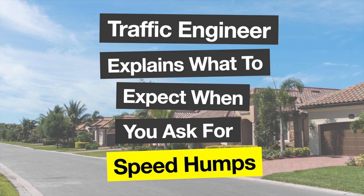Hi everyone, my name is Myron Tang. I'm a traffic engineer who works in the U.S. Let's talk today about speed humps. It's a very common question I get when I'm on the job: there are a lot of fast cars on my street — how do I get a speed hump?